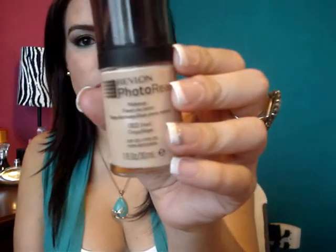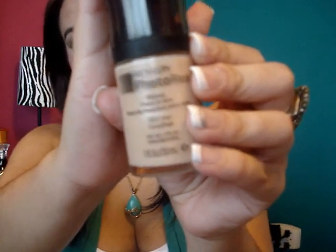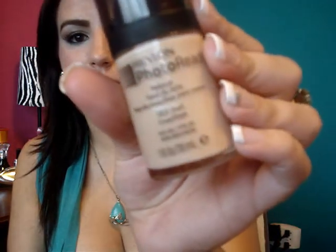Voy a mostrarles las cosas de Revlon. Me compré la Photo Ready, el tono es el 003. También la llevo puesta ahora mismo. No tiene tanta cobertura, pero tampoco es que es súper liviano.